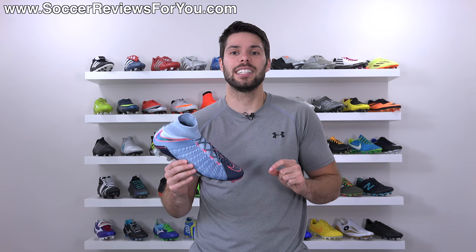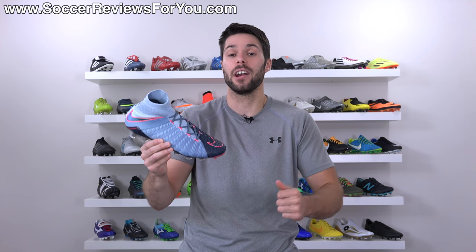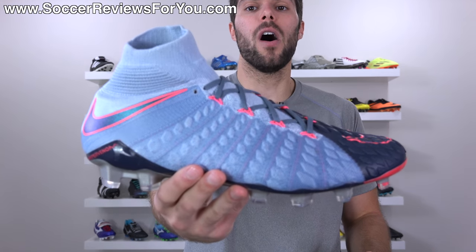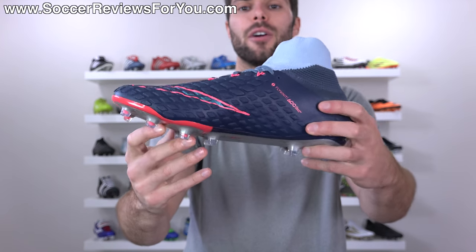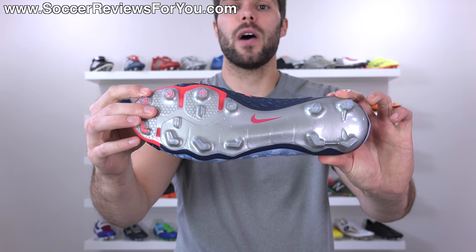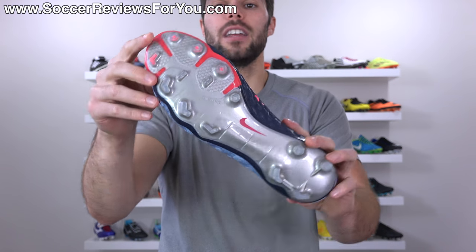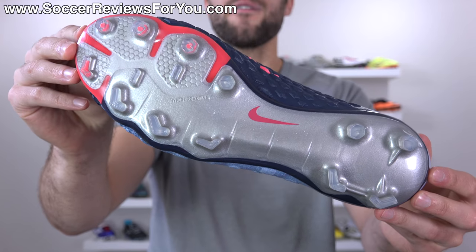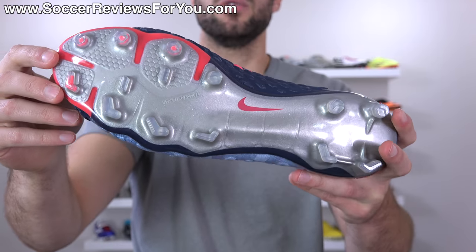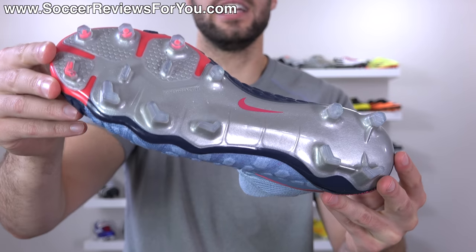In order to properly explain this, it's important to understand how a soccer cleat or football boot — really any piece of footwear — is constructed. So I have as an example right here the Hypervenom Phantom 3DF. There are two main components: the top piece and the bottom piece — the upper and a flat soleplate. When it comes to the shape of a shoe and the way it will fit, a lot of people think that the soleplate has everything to do with determining that — the width here, all of that leading to the shoe fitting a certain way.